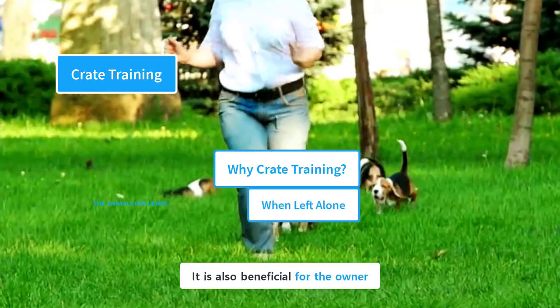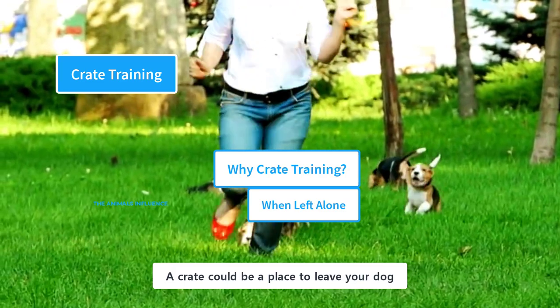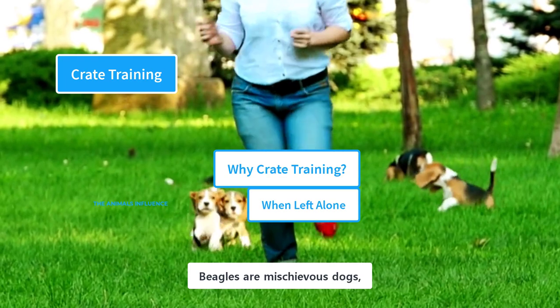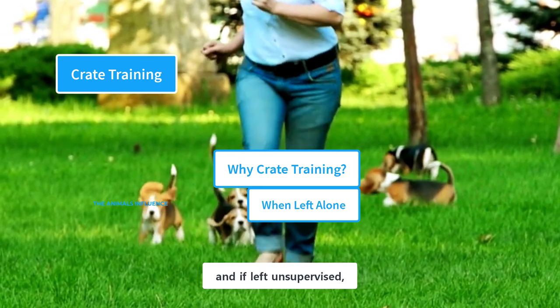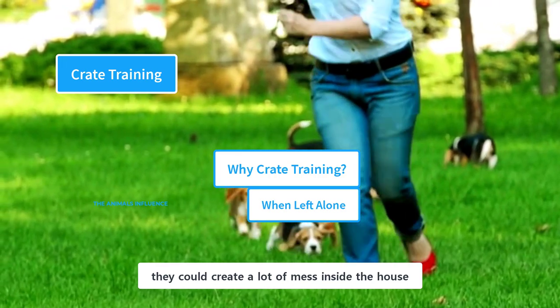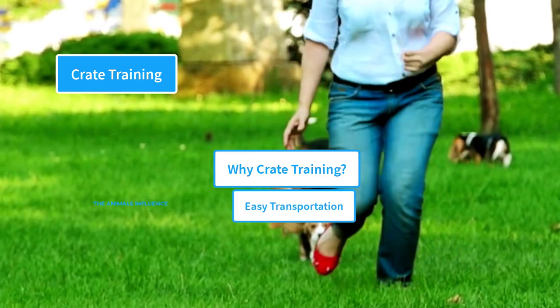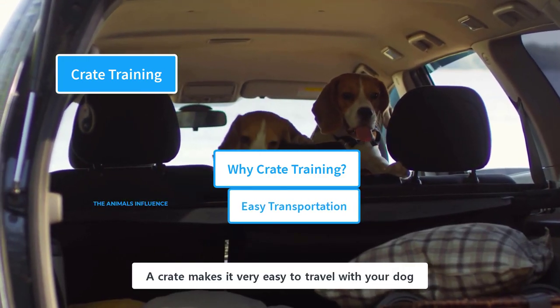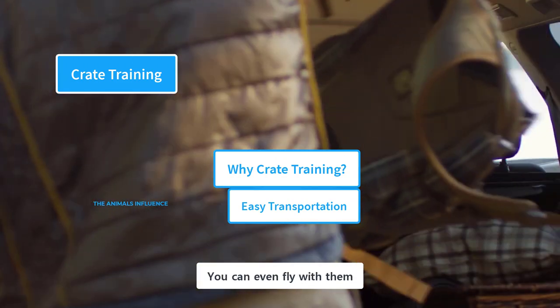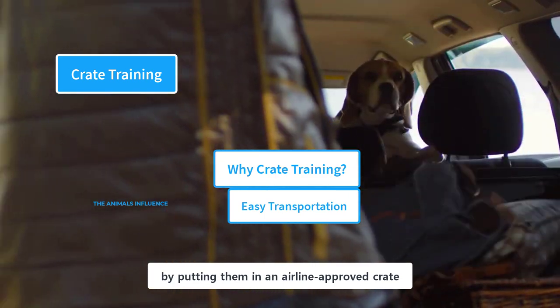A crate is also beneficial for the owner. It could be a place to leave your dog whenever you have to go outside for a short time. Beagles are mischievous dogs, and if left unsupervised, they could create a lot of mess inside the house. A crate also makes it very easy to travel with your dog. A crate-trained dog is easy to transport — you can even fly with them by putting them in an airline-approved crate.